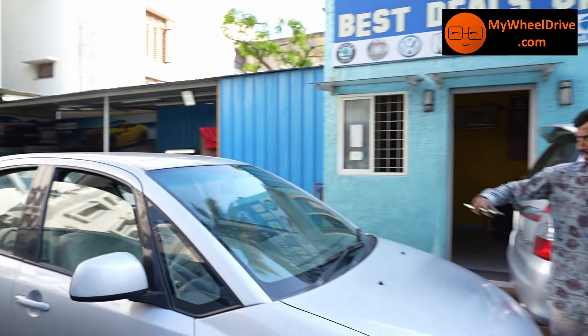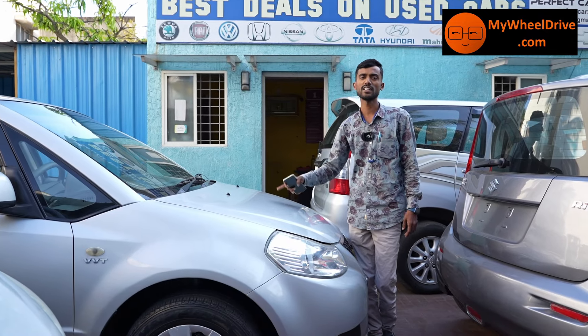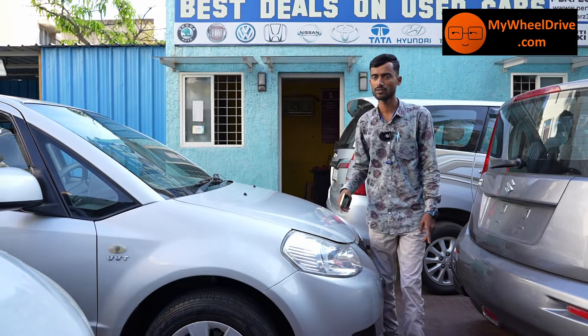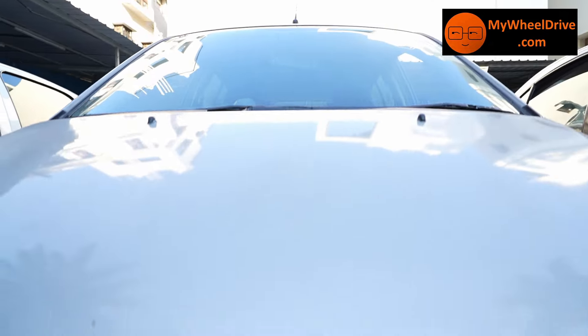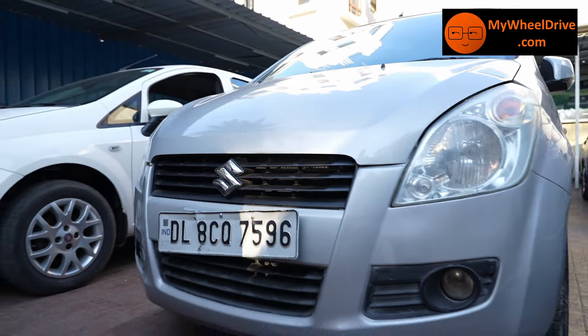In showroom maintenance, the vehicle is ₹2,95,000. The price is ₹3,25,000 — best price. The Ritz VXI petrol is ₹3,95,000 — best price.